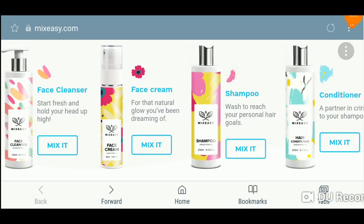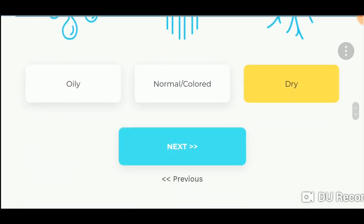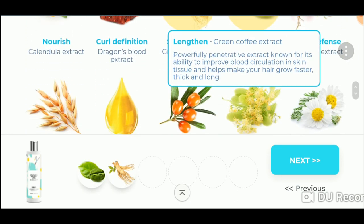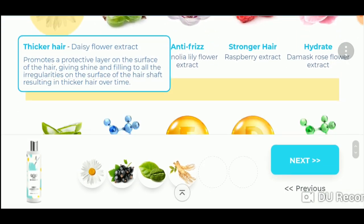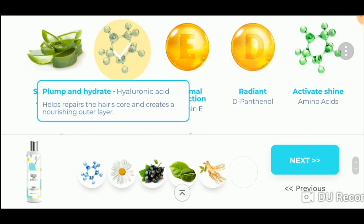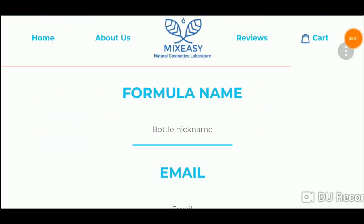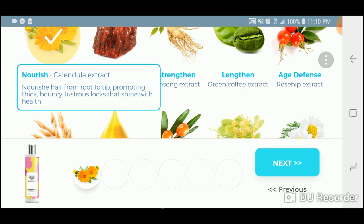For the conditioner I chose bamboo and cucumber scent, for the shampoo I chose sunlight dance, and for the face cream I chose milk and honey. For the conditioner — which I named 'Soft Jellyfish' — the key ingredients were ginseng extract, green coffee extract, black currant extract, daisy flower, hyaluronic acid which plumps and hydrates, and vitamin E oil for thermal protection since I'm always heat styling.